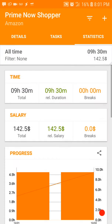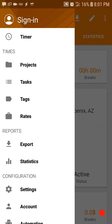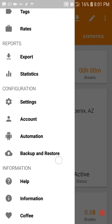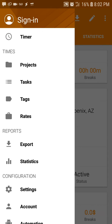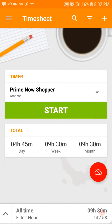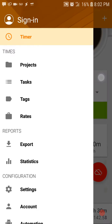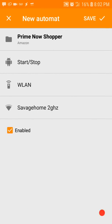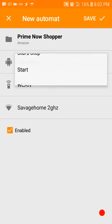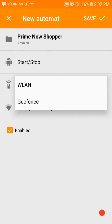Here's the coolest part — it can detect when you enter the building at work, so it can automatically turn on the timer. Let's do that right now. Go to Automation. It can detect whether you're at work by the Wi-Fi network you connect to, or by a geofence.